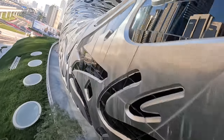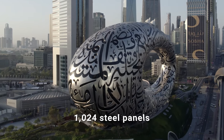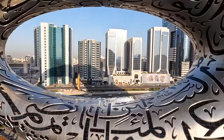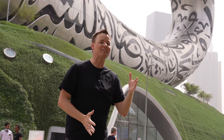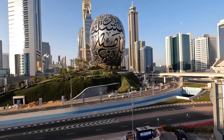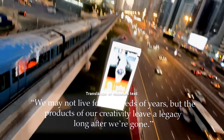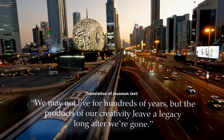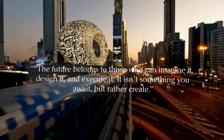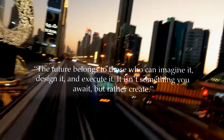I've never seen a building designed quite like this. It is made up of 1,024 steel panels and it is meant to look like a giant eye looking into the future. What's interesting is there is not one structural beam inside of it. One question I had was: what is this writing on here? You don't see buildings with writing. It reads: 'We may not live for hundreds of years, but the products of our creativity can leave a legacy long after we are gone. The future belongs to those who can imagine it, design it, and execute it. It isn't something you await, but rather create.'